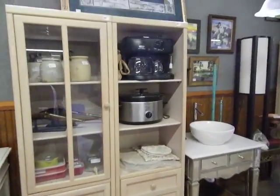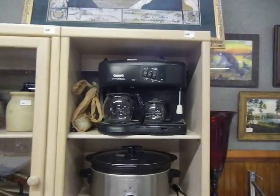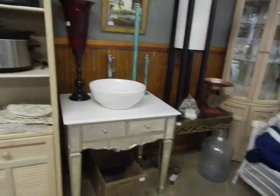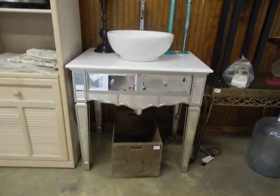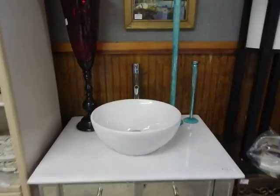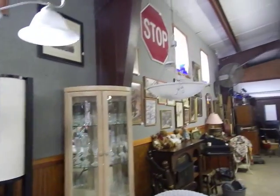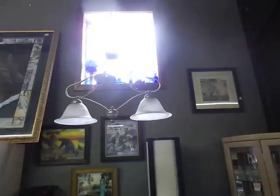There are some crocs, another entertainment unit, and look up there — a cool café cappuccino espresso coffee pot. Oh, that's a really neat piece — a mirrored base with a sink, everything included. There are also some vintage pieces and more lights, including another hanging light.